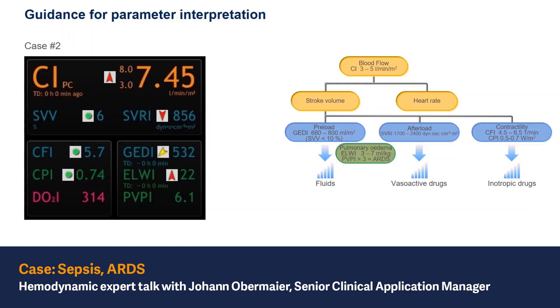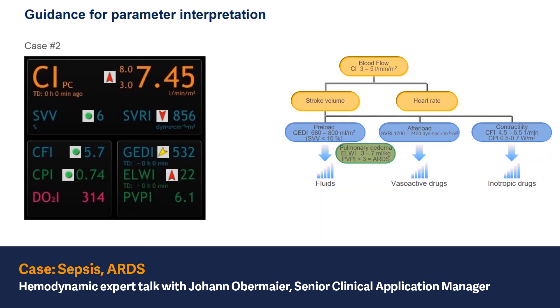And finally, the lung parameters. The extravascular lung water index — we see a value of 22, which is extremely high. So it means in this patient we have confirmation that this patient is under pulmonary edema. When we see pulmonary edema, we should also look at the pulmonary vascular permeability index to have an idea about the origin of the pulmonary edema.